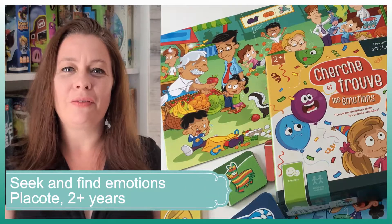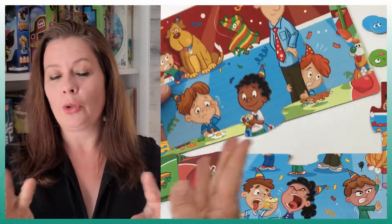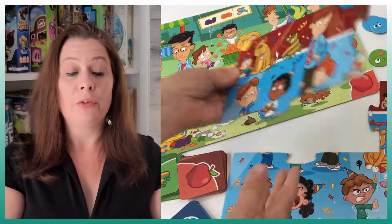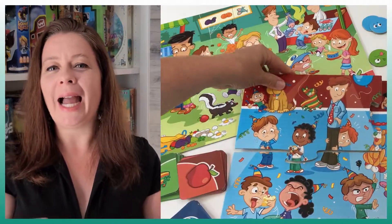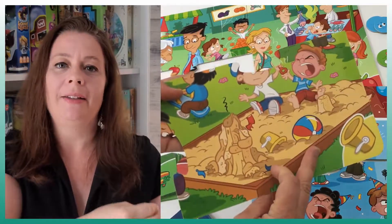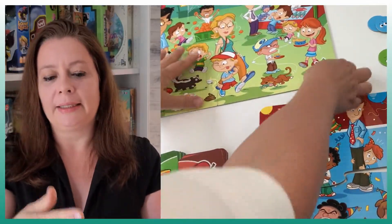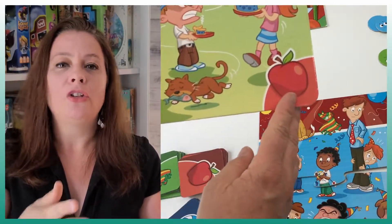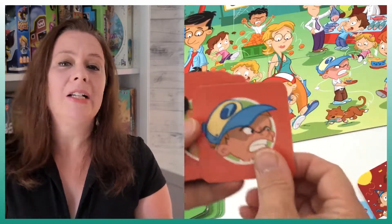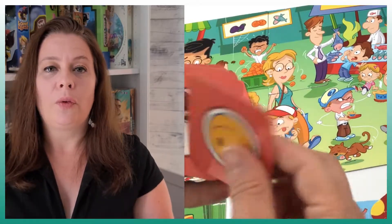The first game is Seek and Find from Placotte. It's a game where you have to find items on the board — you have four boards. You have to find the emotion and sometimes you also have to find the item that caused the emotion, like why the child is sad or happy, such as a dog, a friend that is sad, or ice cream that fell. You find the emotion plus the reason for it.